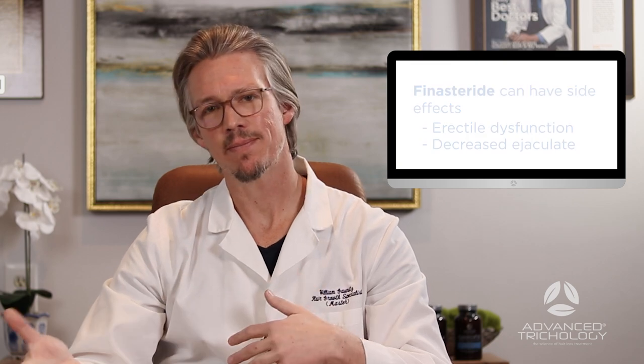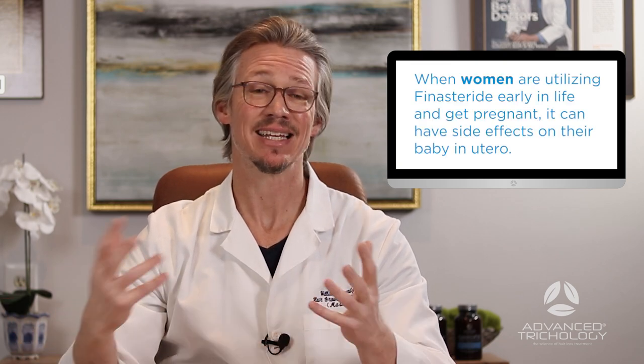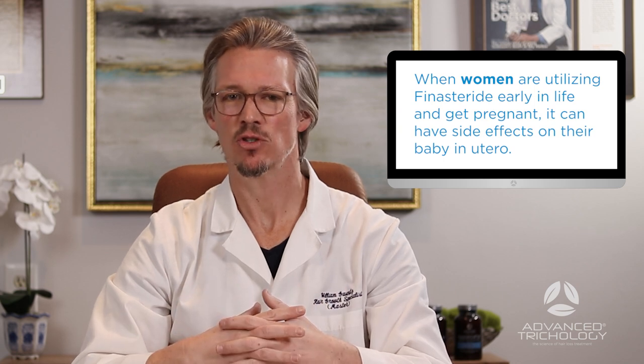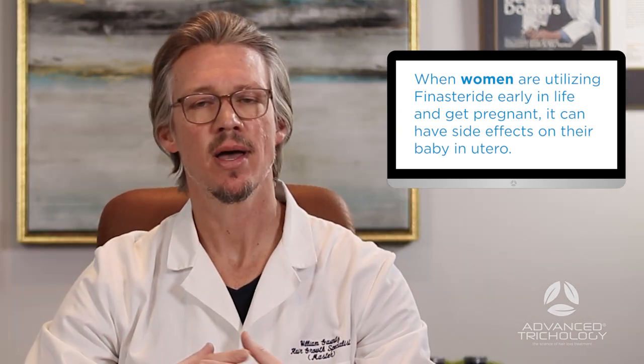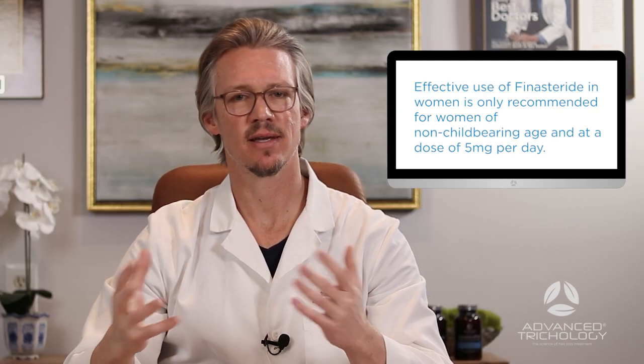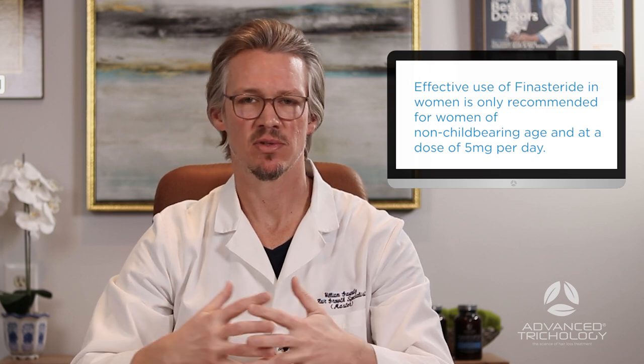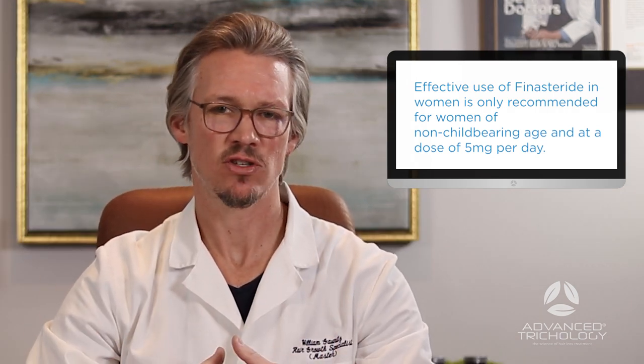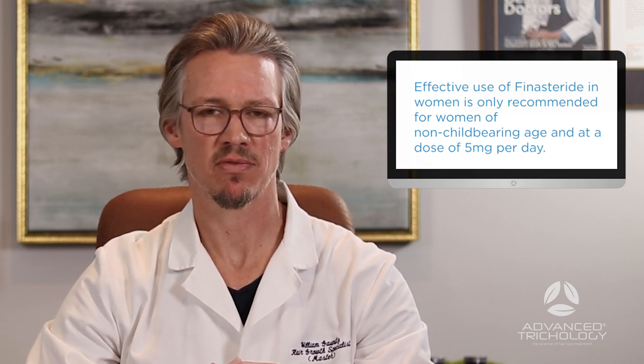For men, finasteride does come with risks: decreased ejaculate, decreased capability of maintaining an erection, or decreased libido. For women, it doesn't have many side effects unless you're of childbearing age, as it could have a very negative impact on a male child if taken during pregnancy. It's also not as effective for women overall. Research now shows post-menopausal females can use about five milligrams of finasteride, whereas men typically take one milligram.